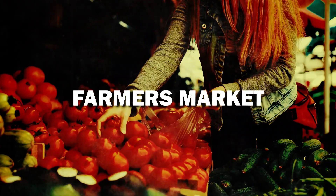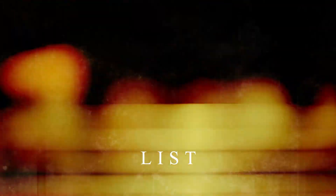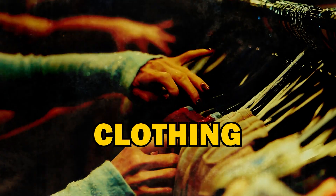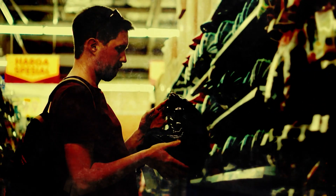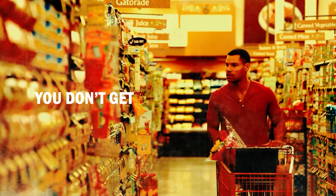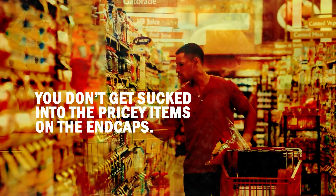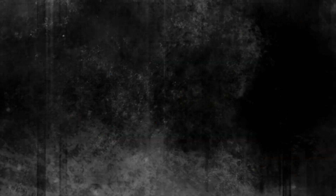If you live in an area where farmers markets are available, it's best to shop there. We also recommend always having a list with you when you walk into any store. Before your trip, go through your inventory — whether it's groceries, clothing, or household items — and figure out where the real gaps are. Then purchase only the items you know you'll use. Better yet, do your grocery shopping online. This way, you don't get sucked into pricey items on end caps or make impulse purchases while browsing the aisles.